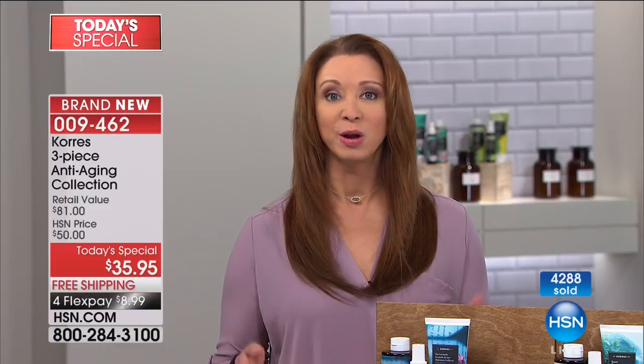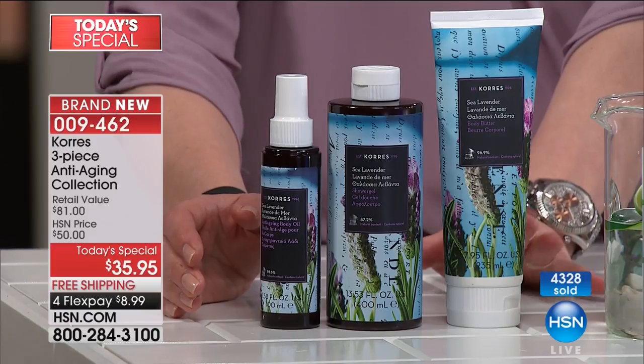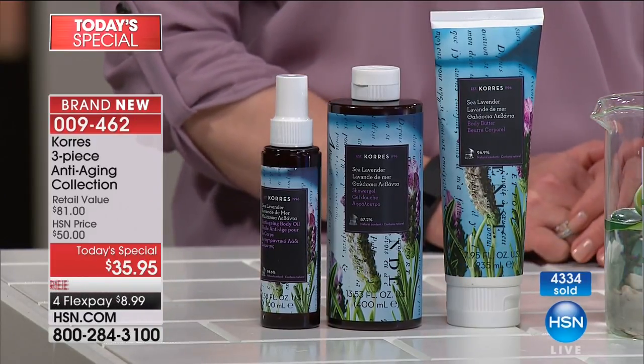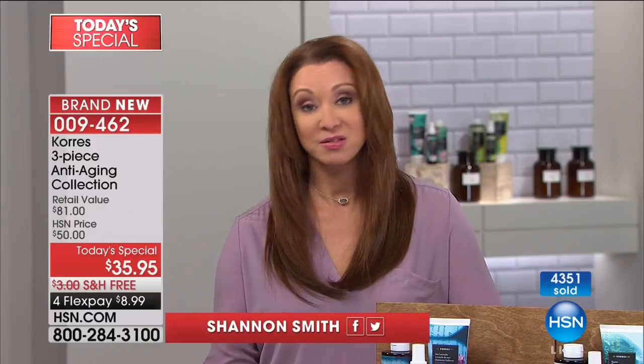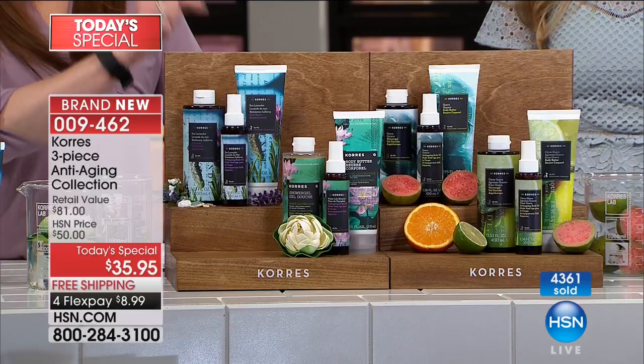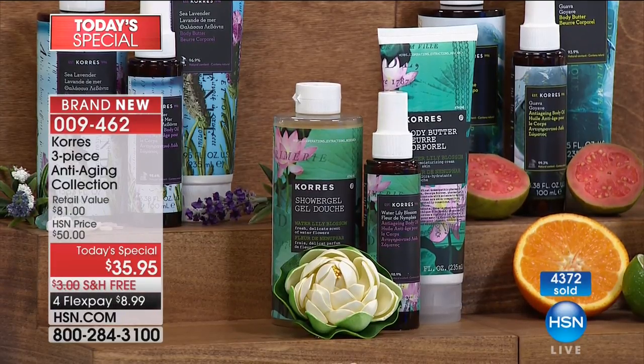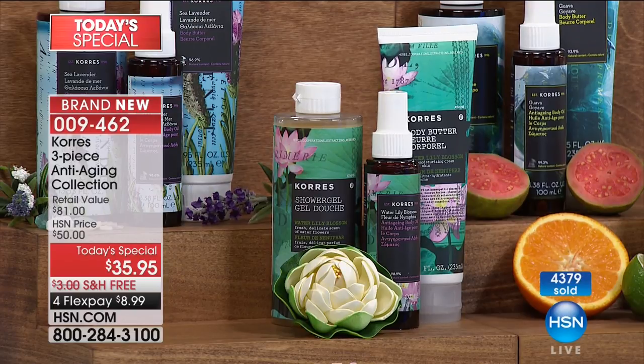Normally when Liz is here we romance the fragrances, but yes, they're important — it's the firming body benefits that make this such an outrageous value. If you want the sea lavender, you must be calling tonight. Over half the quantity is gone. Steve, that leaves us with a little better than two thousand on the sea lavender — actually, a little over a thousand. So if you want the sea lavender, there are roughly twelve hundred left.